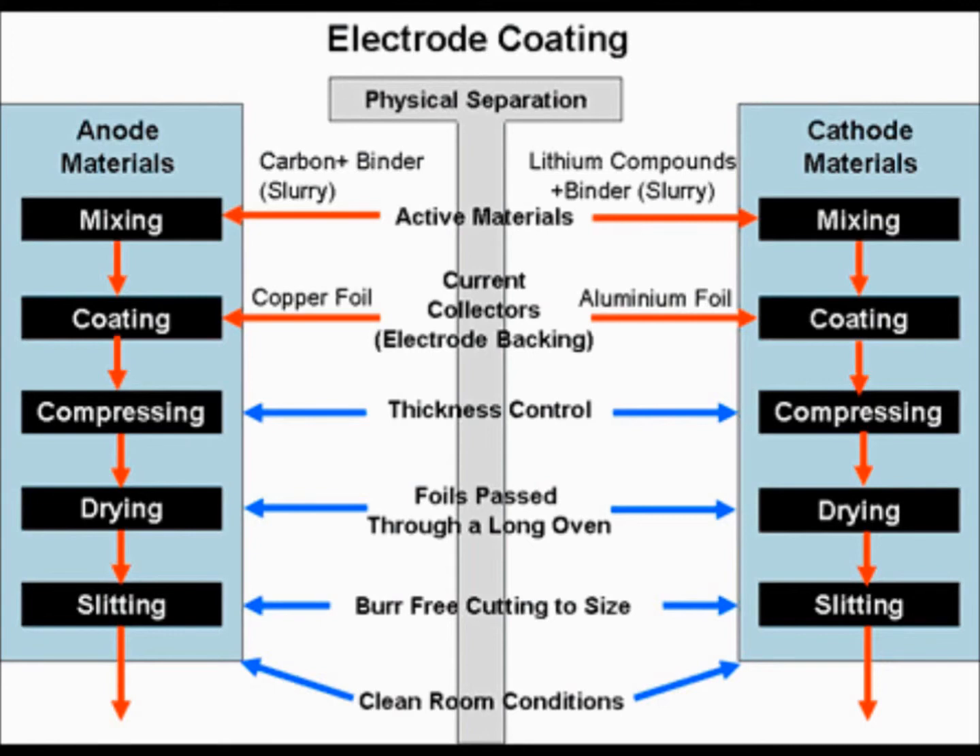In coating, a knife edge is located just above the foil and the thickness of the electrode coating is controlled by adjusting the gap between the knife edge and the foil. In compressing, the thickness of the coating layers must be set to allow the energy storage per unit area of the anode and cathode electrodes to be matched.